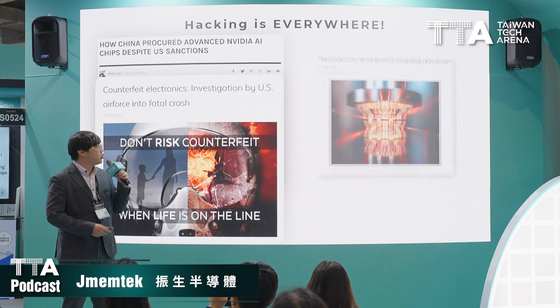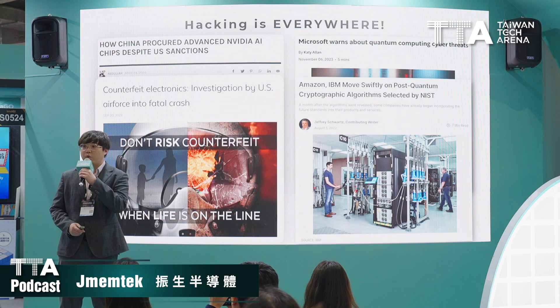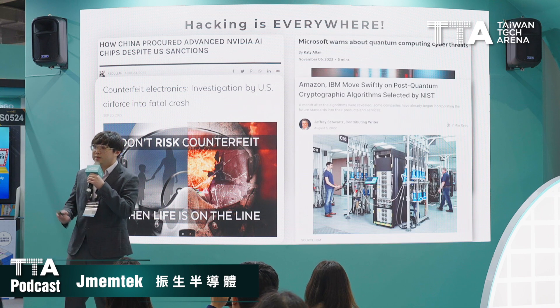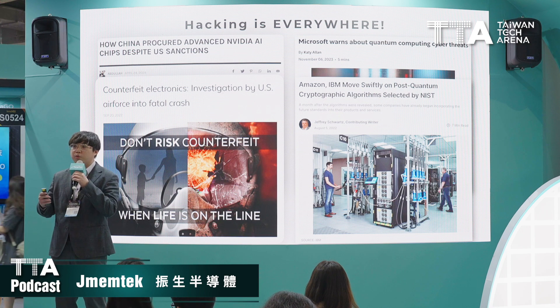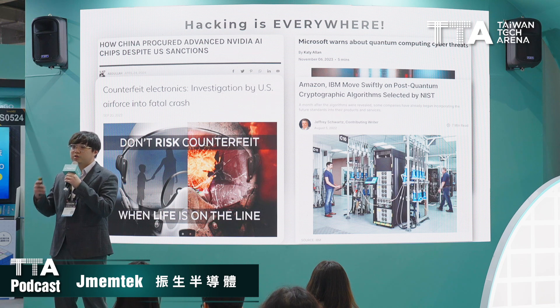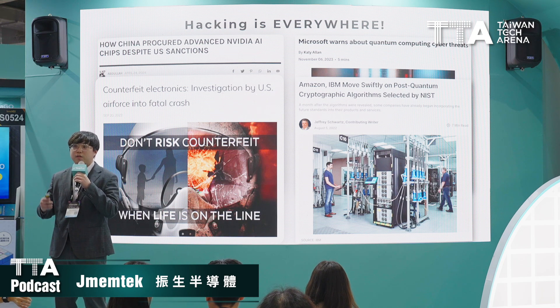The quantum computer is getting more and more powerful. It is estimated that when the first quantum computer achieves about 2,000 quantum bits, it can destroy all the cryptography systems in the current world.